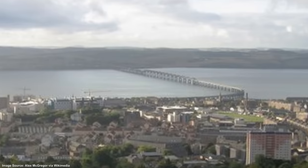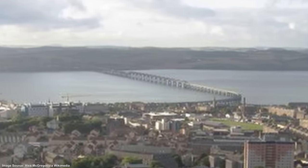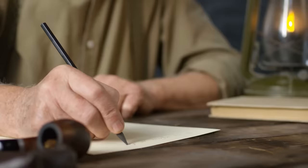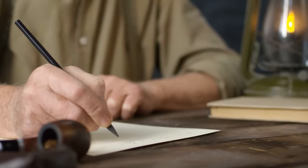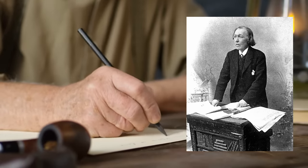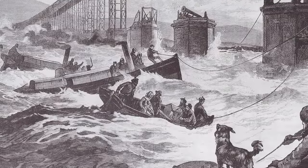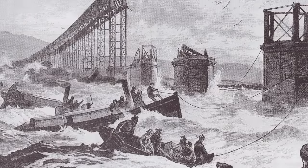It could withstand much higher winds, and was broader and more stable, with appropriate bolts and ties, and a more stringent inspection and maintenance schedule. The disaster was also commemorated in poetry by several writers at the time, including one William McGonagall, whose poem about the collapse of the Tay Bridge has been recognized as the worst poem ever written. Despite its infamy, this poem has helped to keep the memory of the disaster alive for more than a hundred years.